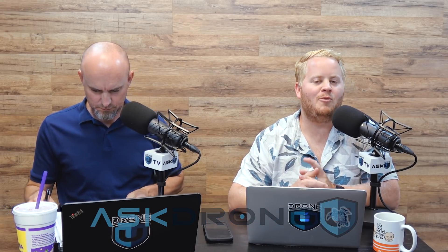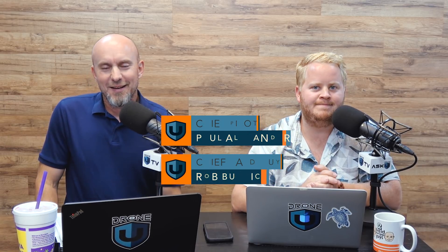Hey everyone, and welcome — just kidding about 'Last Chance' — welcome to another awesome episode of Ask DroneU, episode number 826. My name is Pablo, and my name is Roberto. As always, we are very thankful and appreciative that you're spending a few minutes of your day with us.